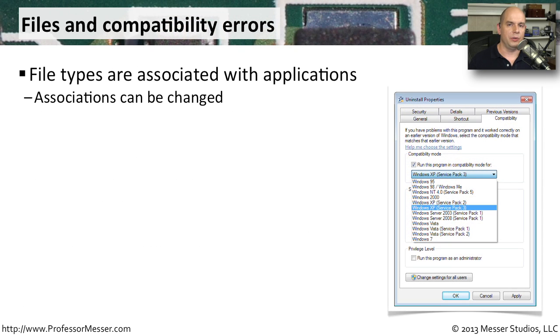You've probably noticed that data files all have unique extensions — a Word document has a DOCX extension, a PowerPoint presentation has a PPTX extension. It's this extension that tells Windows what application should run to open that particular data file. This list of application associations is stored inside Windows and can be modified, sometimes by third-party applications.